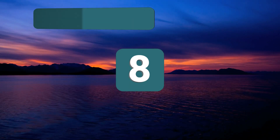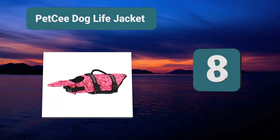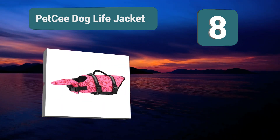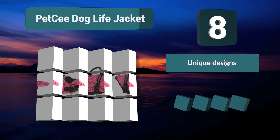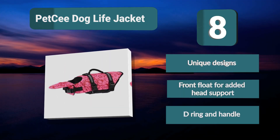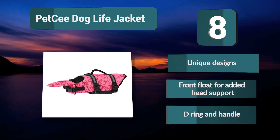Number 8: Petsee Dog Life Jacket. A life jacket that comes in a range of innovative designs. There is a standard pink and blue option available, but also more fun pink mermaid, gray shark, and blue shark designs, which can be great if you are looking for a bit of fun with your life jacket. Key features: unique designs, front float for added head support, and D-ring and handle.